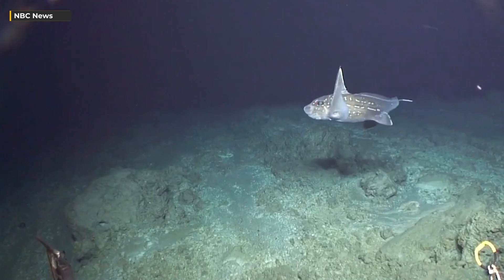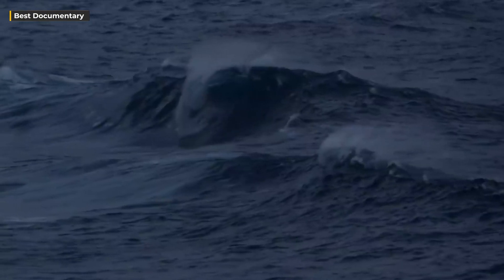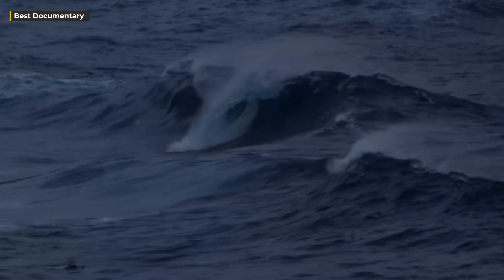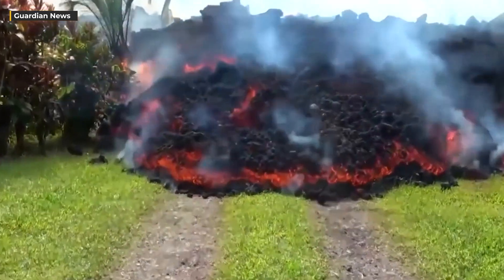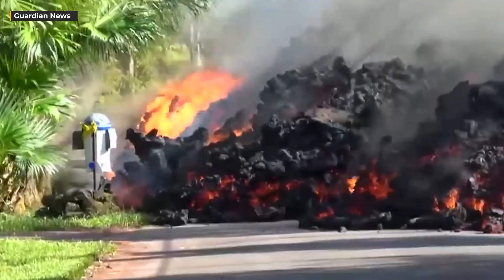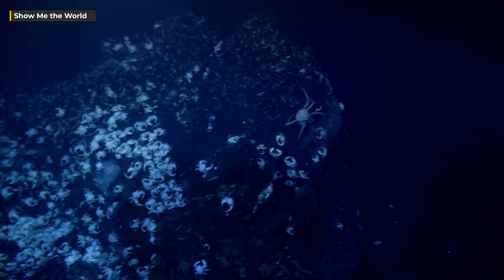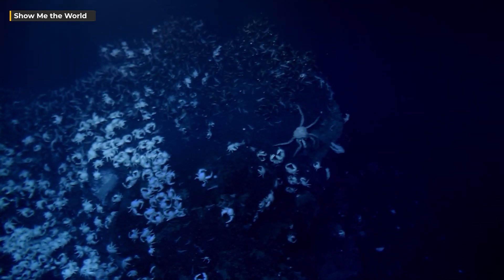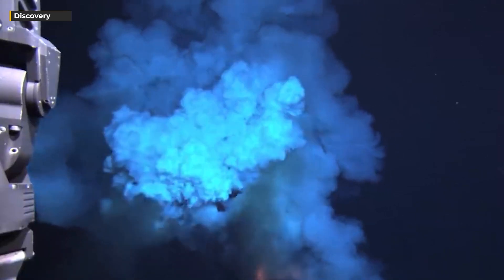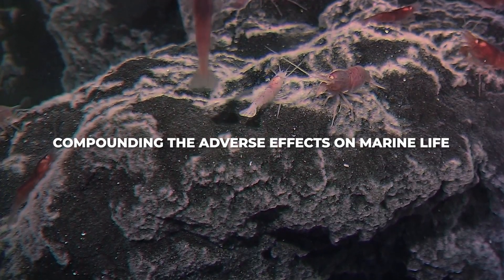The recent discovery of the largest underwater volcano crack has raised concerns about its potential threat to marine life. This colossal crack is anticipated to unleash a substantial volume of magma, leading to the creation of lava flows and the release of harmful gases. This sudden release of magma and toxic gases could cause harm to marine ecosystems, impacting fish, coral reefs, and other aquatic creatures. Furthermore, toxic gas emissions could give rise to dead zones in the ocean, compounding the adverse effects on marine life.